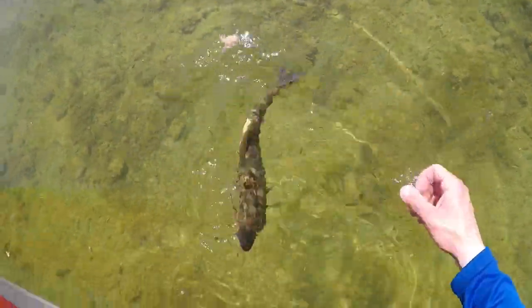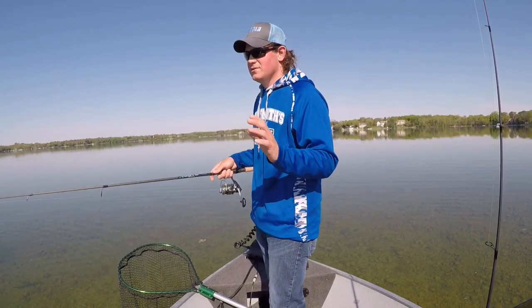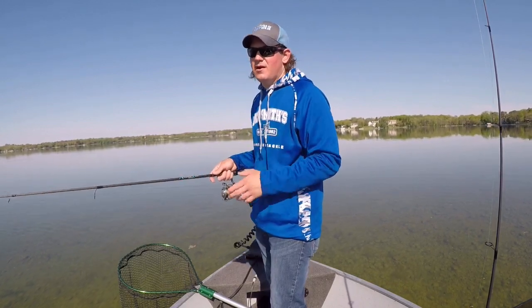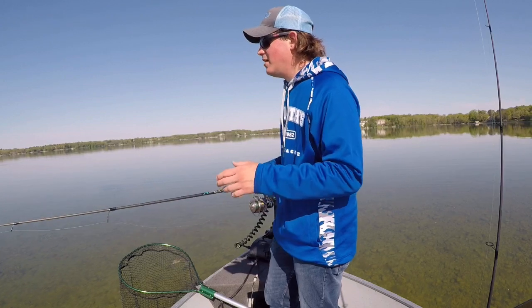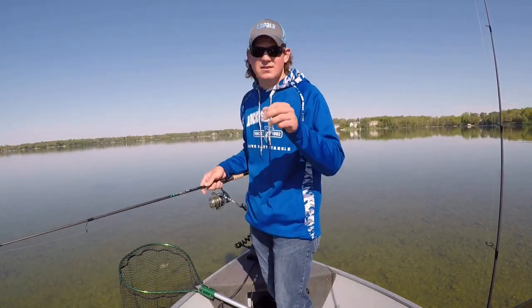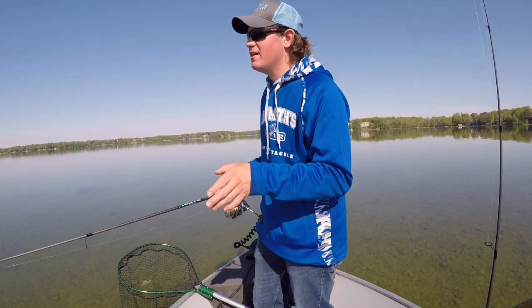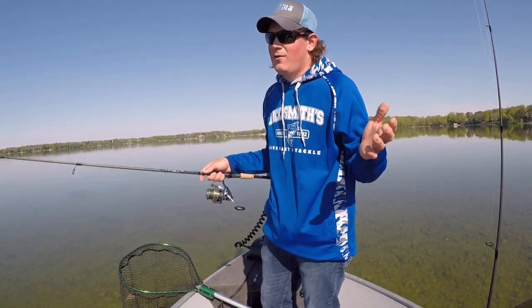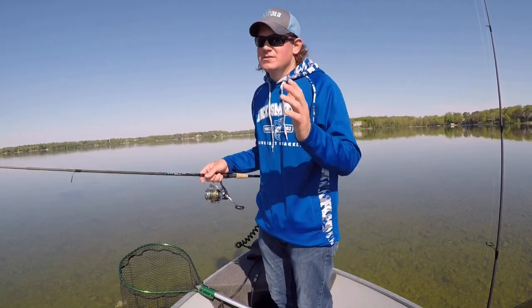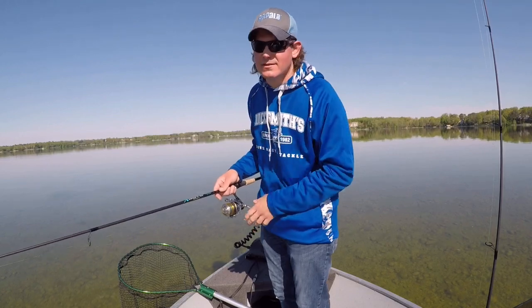Very important to let these fish go and let them grow. The smallies aren't too picky when they're on their beds. Smallies usually just go for it right away — they see something coming in harming that nest, they just attack. They're not like largemouth where you gotta sit there and play with them for sometimes half an hour. But smallmouth, they see something they don't like, boom, they eat it.